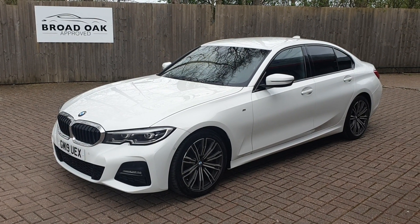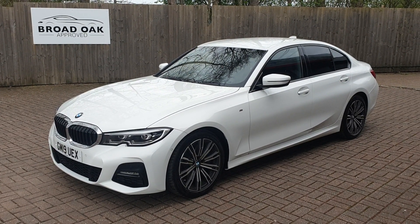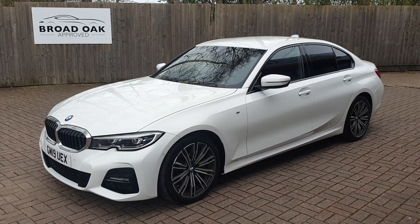Welcome to Broaddike Approved Used Cars. It's our BMW 330i. This vehicle's just got over 51,300 miles.